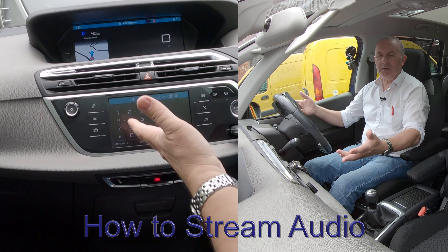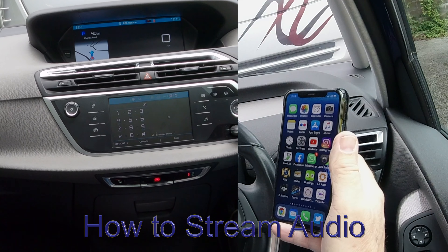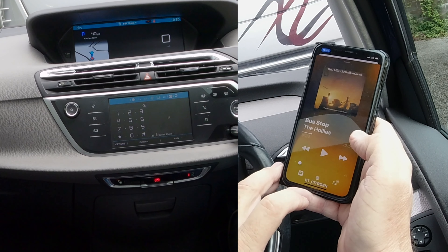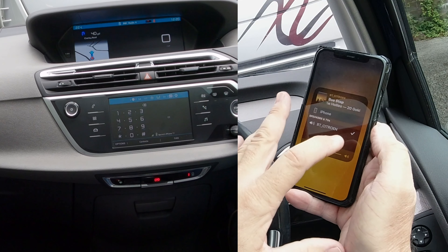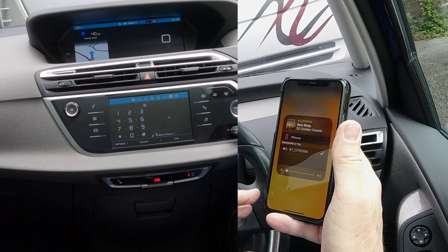Another great thing with this system — as you could see with the tick in the streaming — if you have any problems, go back to that screen and make sure it's done. If you click the triangle with the three circles, you'll see BT Citroën. So anything that plays on this phone will play through this system.